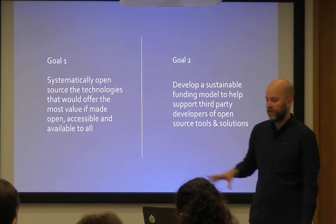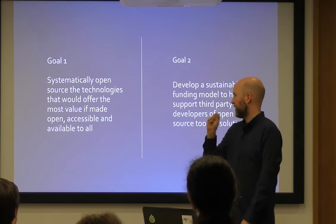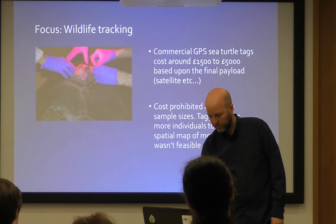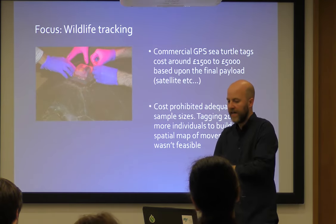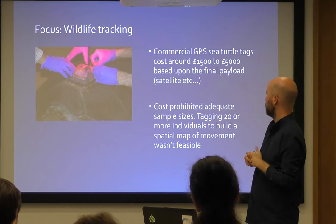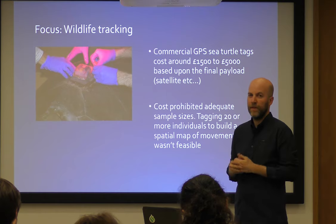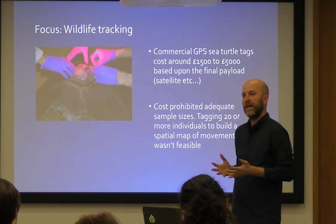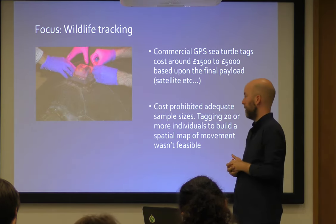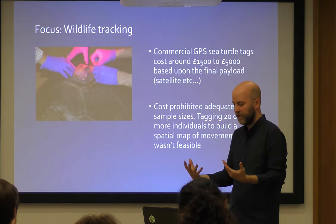When I pitched, I said there are two goals: systematically open source the technologies that offer the most value if made open, accessible and available to all; and develop a sustainable funding model. Going back to that tag — if you buy a commercial GPS sea turtle tag today you're going to spend about £1,500 to £5,000 per tag. That's one turtle. Imagine you're a PhD student — if you want to tag two turtles, it's probably your entire year's budget. A huge barrier to actually getting the data you need to prove conservation challenges in the field.